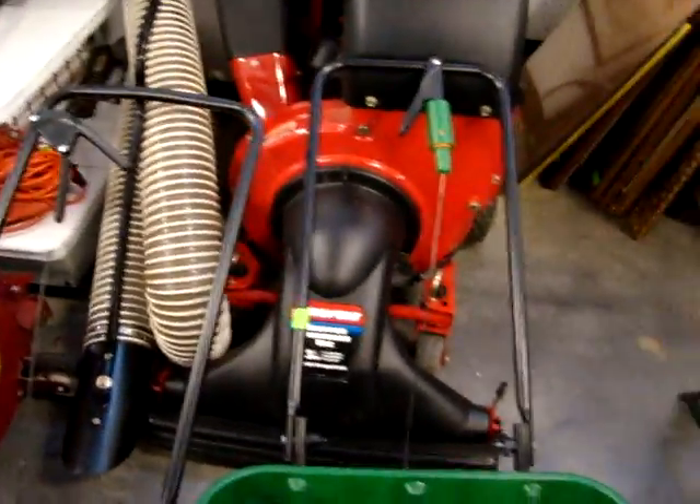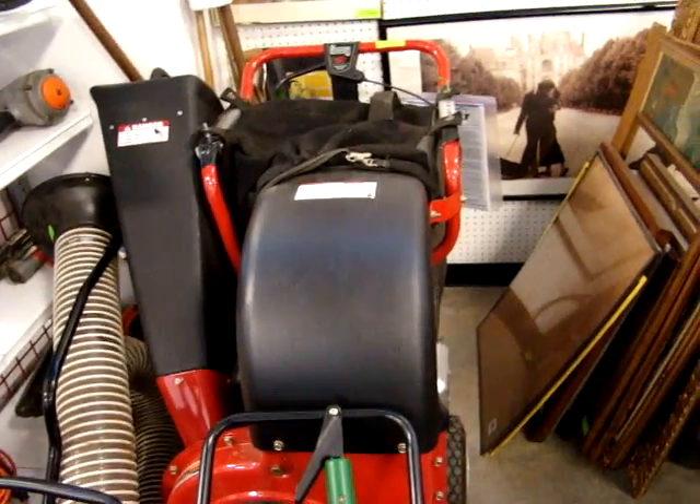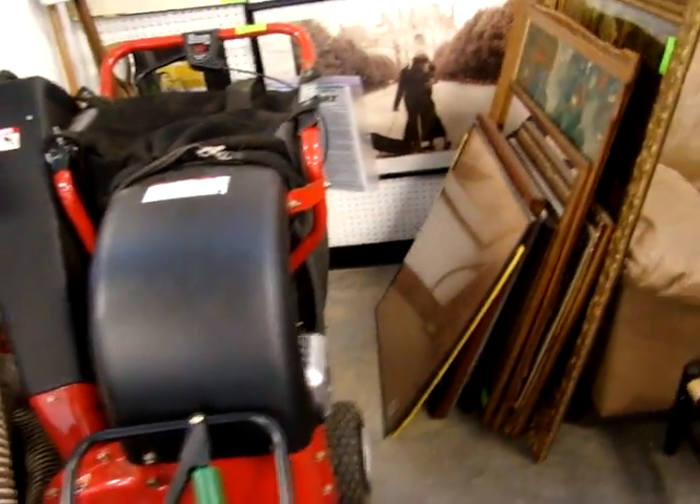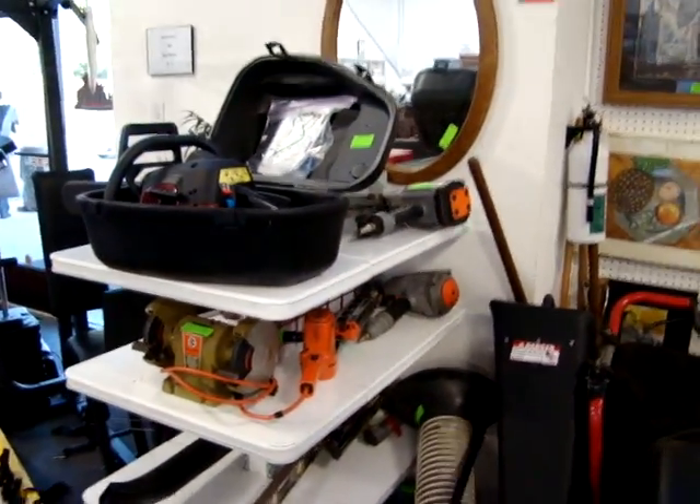Here we have a Troy Built Chipper Shredder. It's like brand new — look at it, it's still got the paperwork on the back. I have several tools here as well, including a chainsaw.